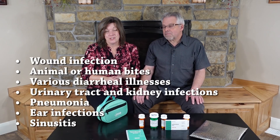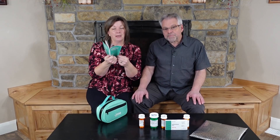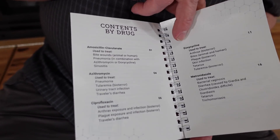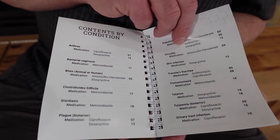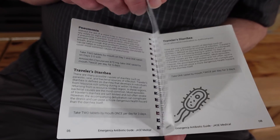Let's think about situations during an emergency where you might need an antibiotic: wounds, diarrheal infections, UTIs, pneumonia — and not one antibiotic covers everything. Antibiotics never work on viruses, so you have to be careful. One thing that comes in the Jace kit is an emergency antibiotic guide, and you can actually download a free copy — I'll leave a link in the description. Each antibiotic covers a different type of bacterial infection, which is why Jace Medical includes five to cover the most common ones.